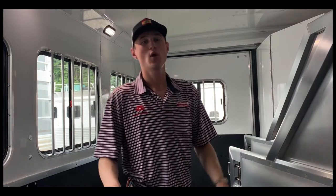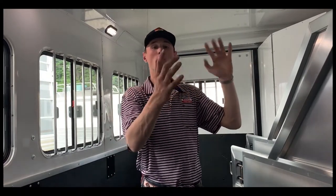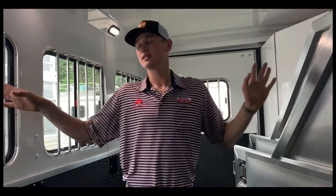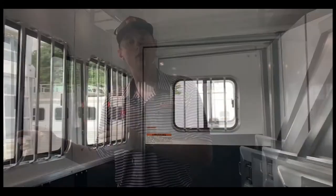Inside the horse compartment, we've got the escape door in the stud stall in case you need to get your horses out in an emergency, or for storage in the stud stall. We've got vents up top that go both ways to allow air to go in and out of the horse compartment. On this side with the jail bars, the windows slide open for more air to come in and out of the trailer for your horses.